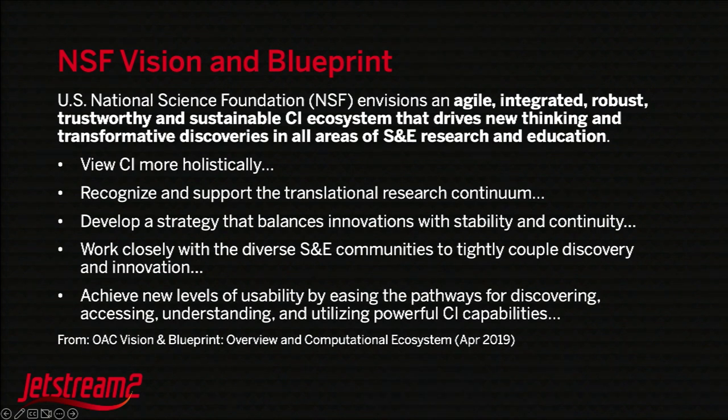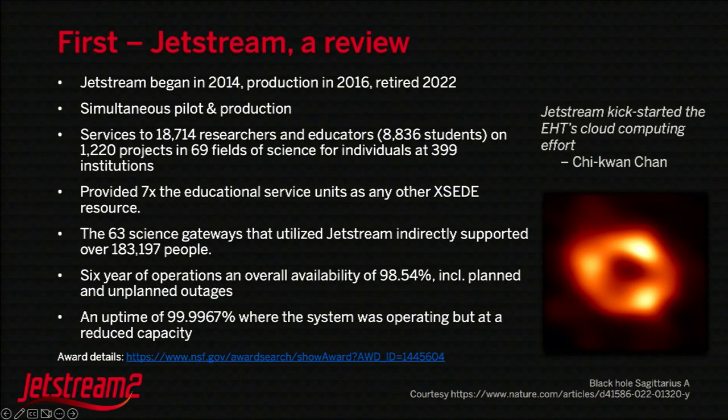So was Jetstream any good? Was it useful? Why should there be a Jetstream 2? The project began in 2014, went into production in 2016, and we retired it in 2022. It was simultaneously a pilot and a production environment — really a new experience. It was acquired as part of an HPC acquisition program, but it wasn't exactly an HPC system. Through those years, we had direct service to over 18,000 researchers and educators, over 8,000 of whom were students, across different fields.